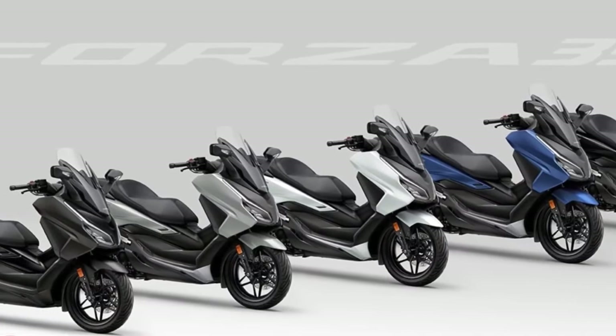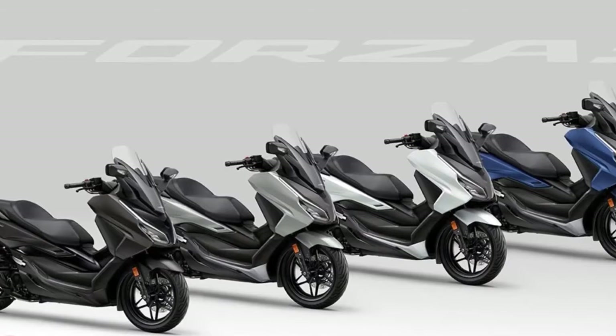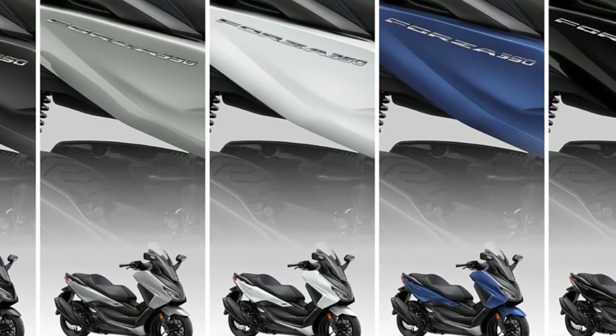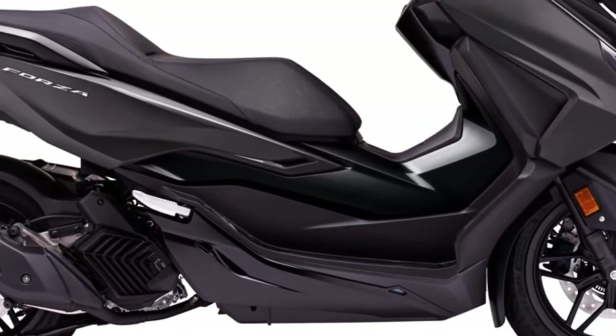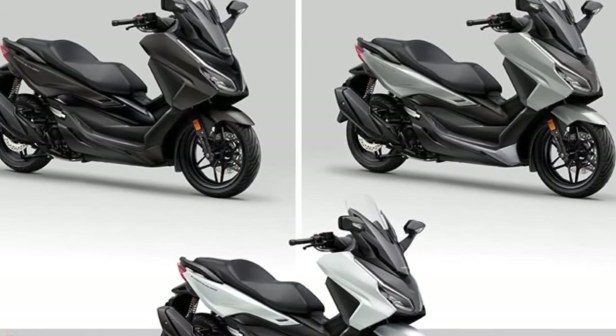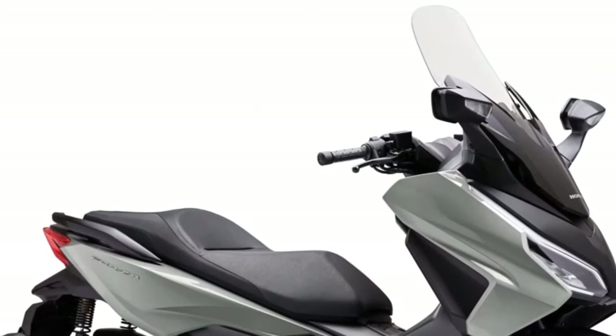Hello guys, welcome back to Moto ADV channel. We hope you guys are doing well. Today we're going to show the 2024 Honda Forza first look review and explain the details of the bike. We hope you guys enjoy it. Please don't forget to subscribe for more videos. Thanks for watching.